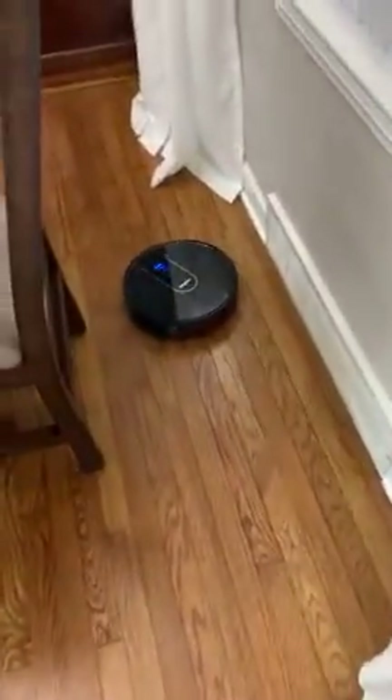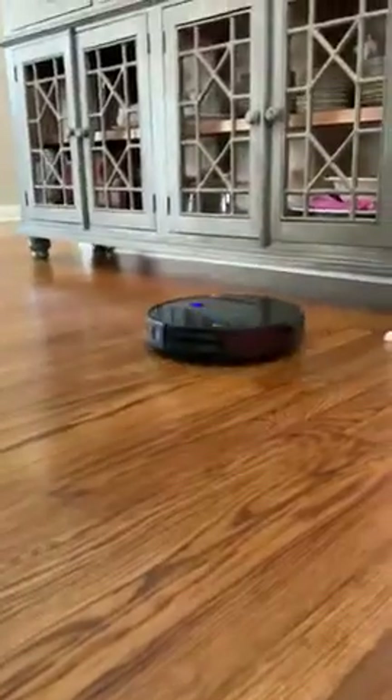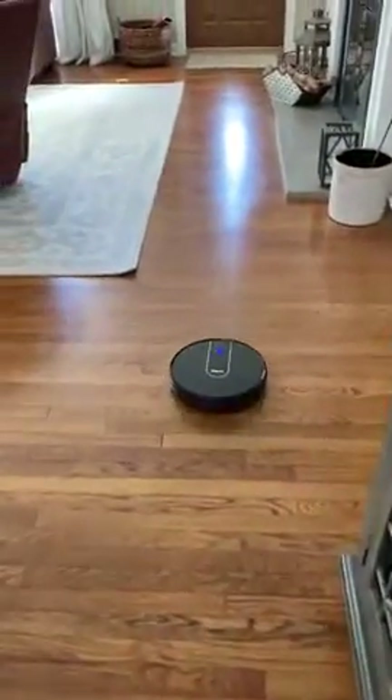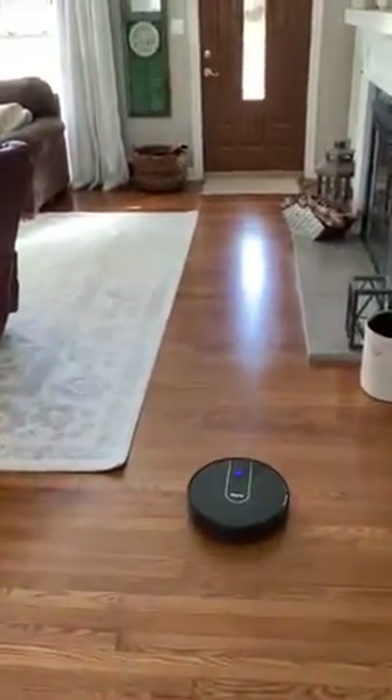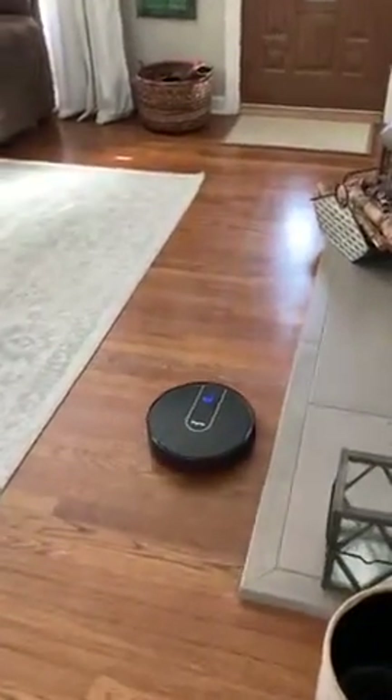It really does a good job picking everything up. Like underneath my buffet right over here, it will go under there, and you can see there's really nothing under there — it always gets under there. It gets underneath my table. It gets underneath my king-size bed in my bedroom. It cleans all of that up. It is really, really good.